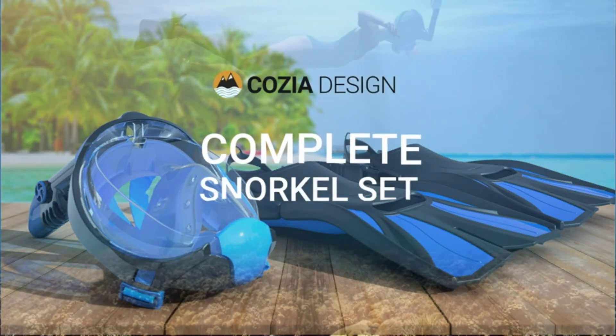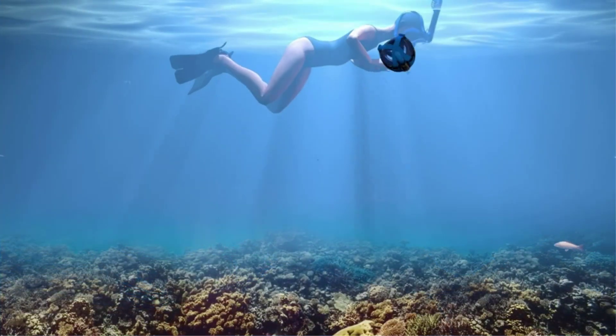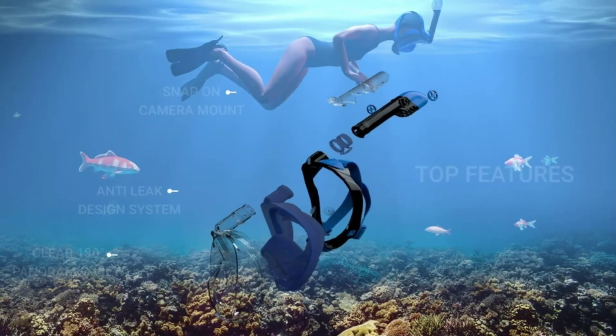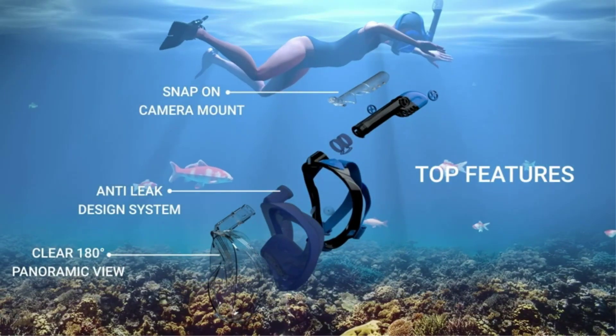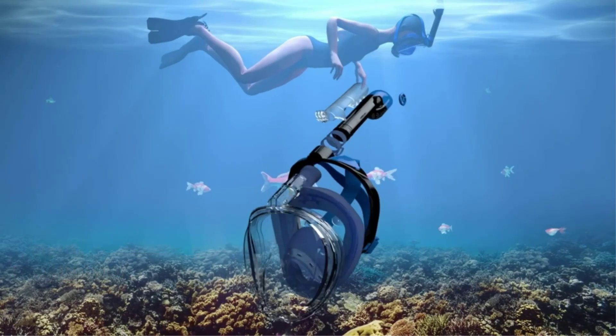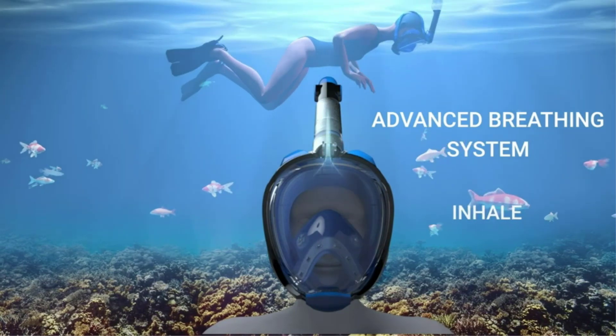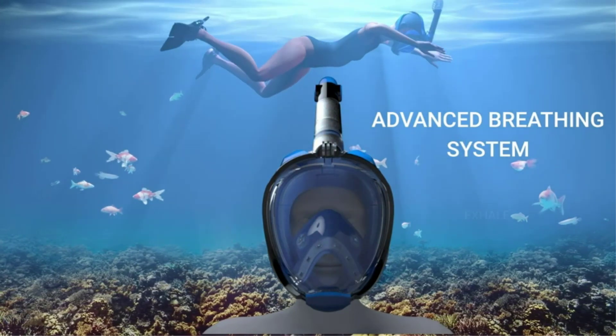Whether it's high summer or high time for a beach getaway, snorkeling is one of the best warm weather pastimes. But before you head out for the water, you've got to get some snorkeling gear. Figuring it all out — from the snorkel mask to the dry snorkel tube and the snorkel fins — is a bit puzzling. Fortunately, most of the best snorkeling gear can be purchased in snorkeling kits, making things a lot easier.